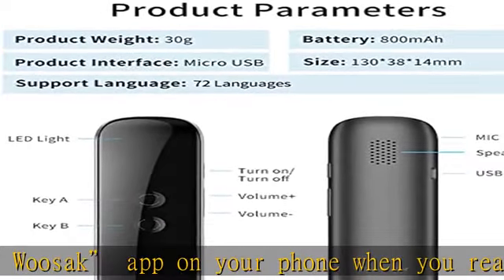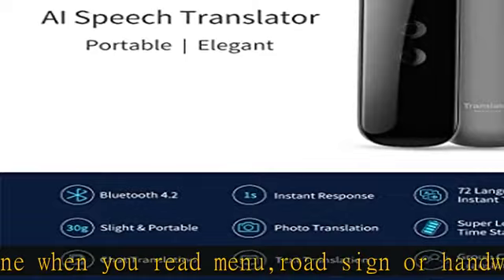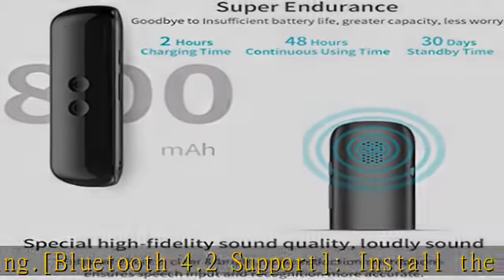For first-time battery activation, please use USB 3.0 or a dedicated charging port with greater than 0.9A current. We recommend a charging time of more than six hours. Please contact us if there is any problem.